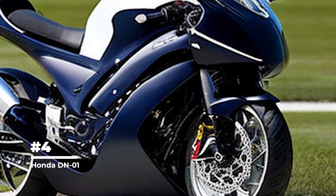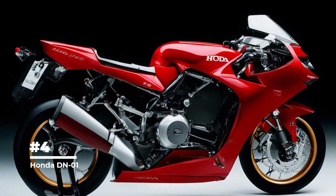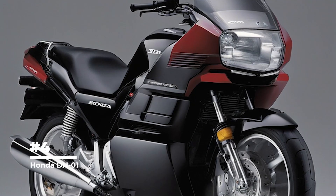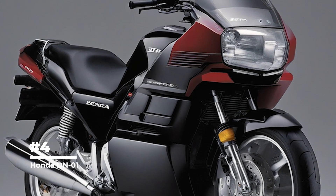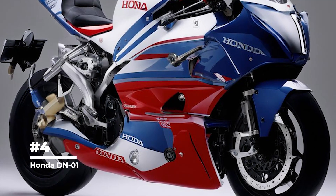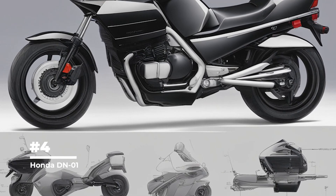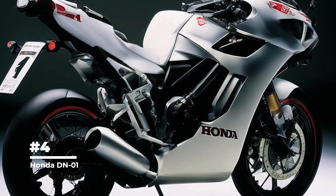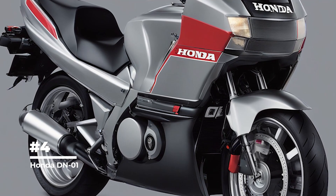Second place: Honda DN01. The appearance of this model evokes mixed feelings, with its huge front arc shape and a strange combination of styles. The Honda DN01 was one of the first motorcycles to offer a variable-speed automatic transmission system, dubbed Honda's Human-Friendly Transmission (HFT). It was an innovative feature that allowed the driver to choose between manual and fully automatic gear shift modes. The DN01 had a revolutionary design with a low seat and long wheelbase, providing an ergonomic fit and comfortable ride, resembling more a cruiser or scooter than a conventional motorcycle.